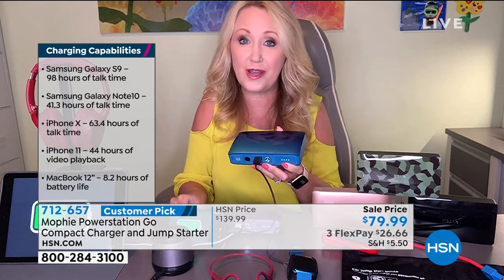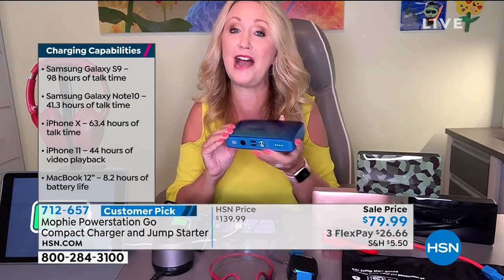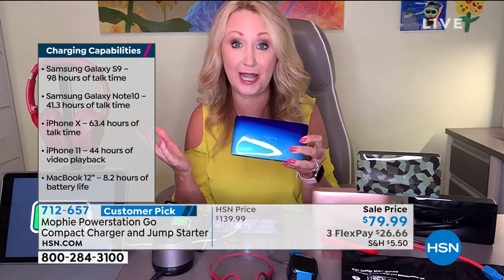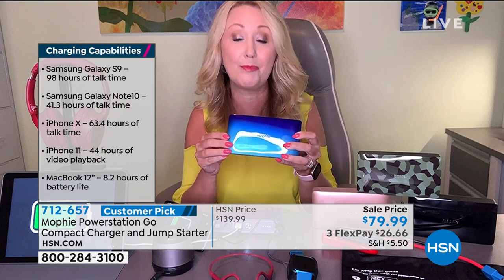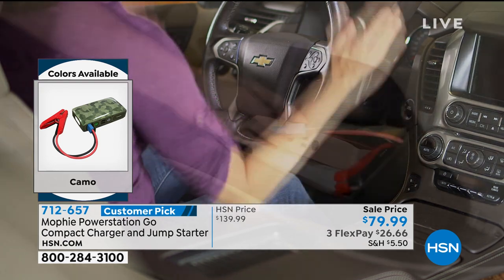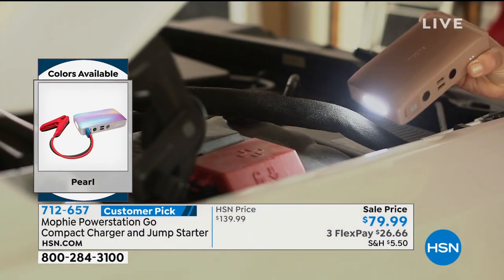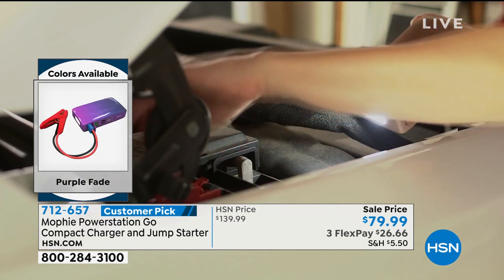In that emergency situation, heaven forbid your battery dies and you're stressed out — do you have to track someone down, ask for help, hope someone actually carries jumper cables, or have that expensive roadside service come bail you out? When you have Mophie, this is so powerful. It could actually jumpstart your car up to 50 times before you have to recharge your Mophie, so this can get you out of a jam.